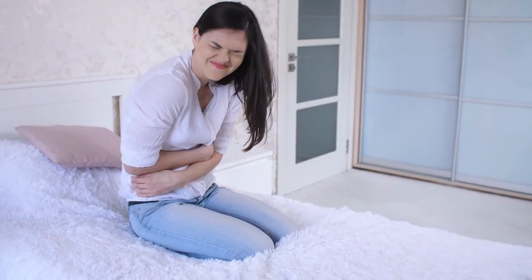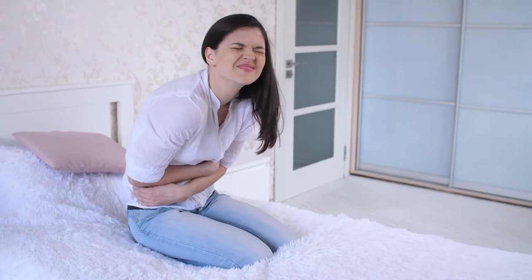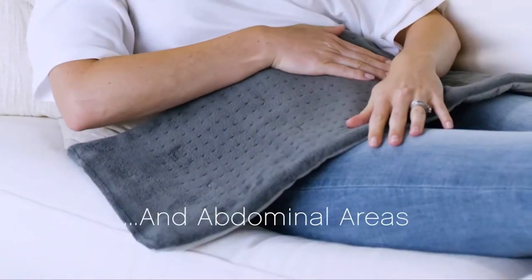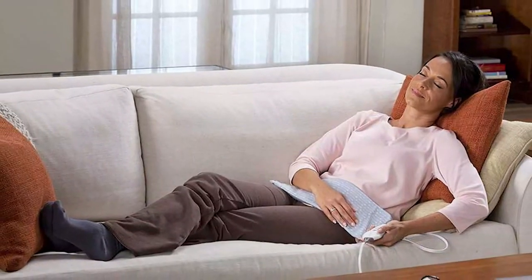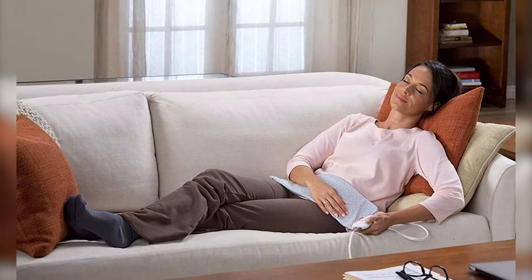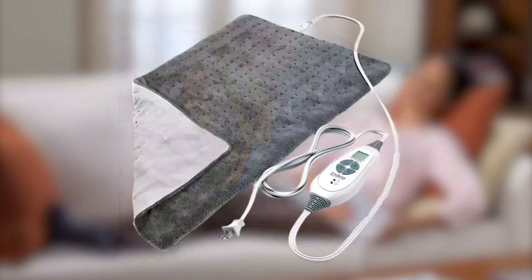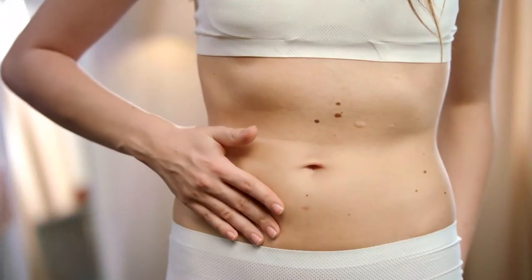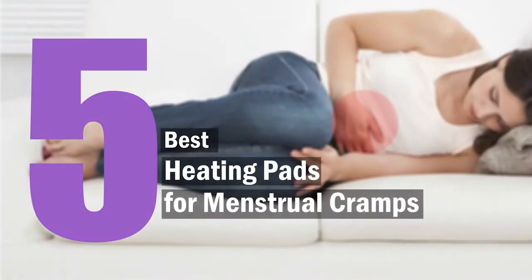Menstrual cramps are very painful — around 80% of women have experienced this pain, and heating pads are a game-changer for unbearable cramps. The heat helps ease the contraction of muscles and provide relief. We came up with five best heating pads for menstrual cramps that will provide a good period time. Let's check them out.